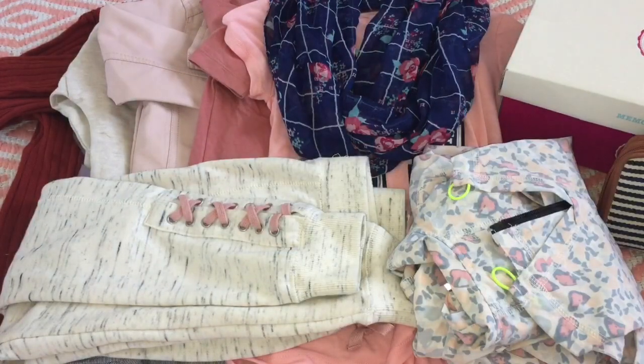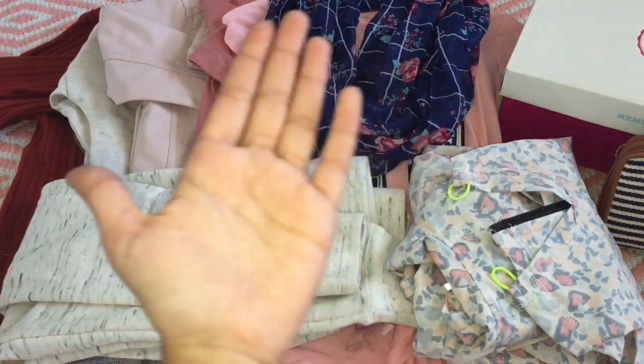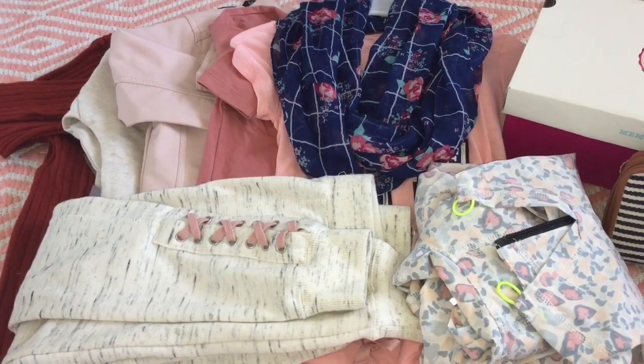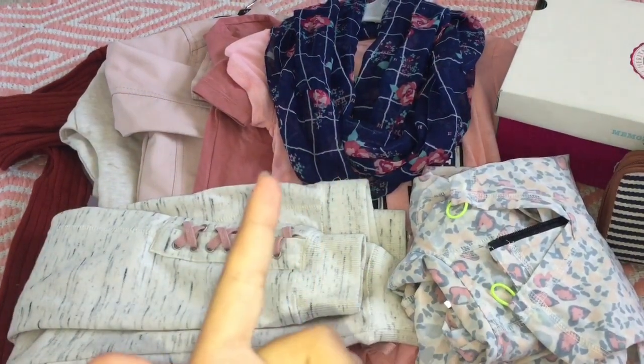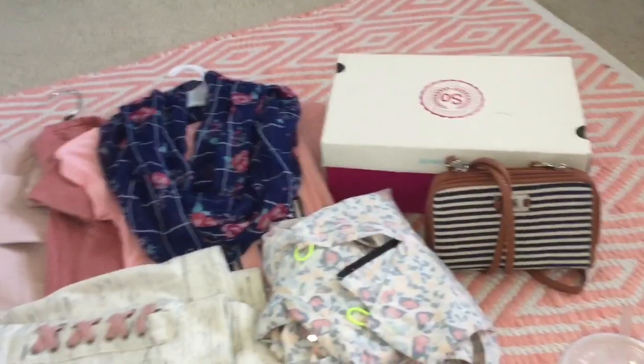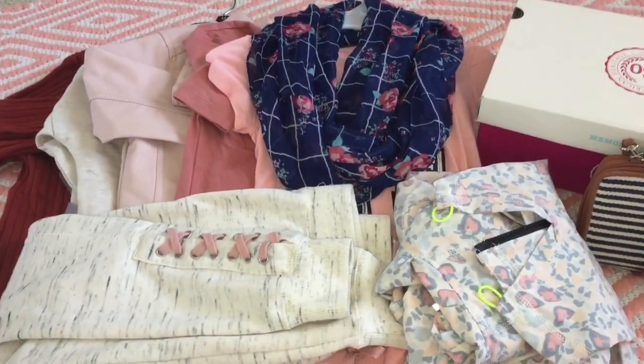Hey everyone! Welcome back to my channel. For today's video I'm going to be doing a huge what I bought from the store, and I'm going to be listing the prices of all this and where I bought it from. So yeah let's go ahead and get started — this is huge and this is fall themed.